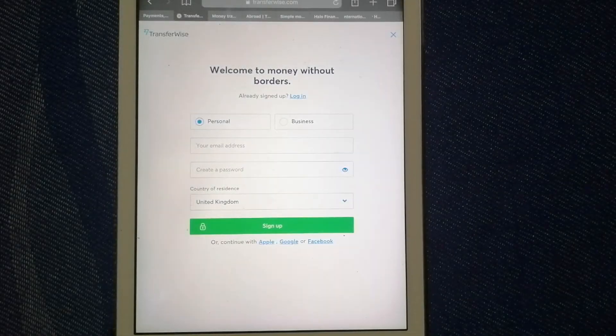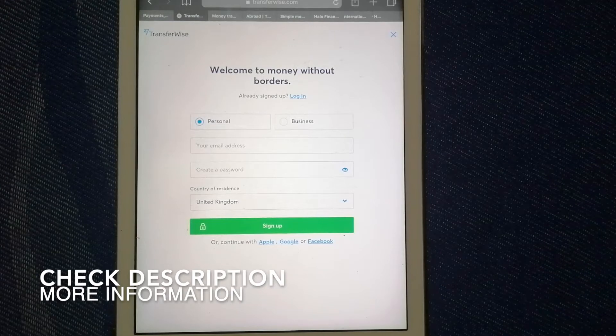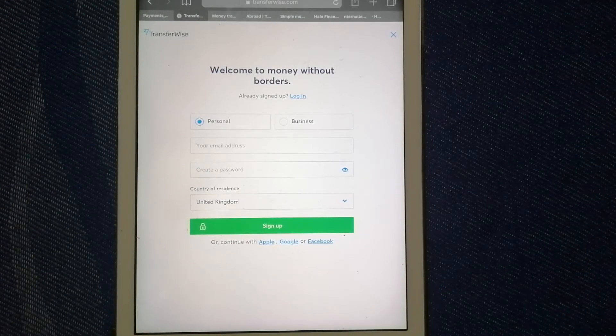Hi, welcome back guys. In this video we are going to talk about transferring money from the Philippines to the British Virgin Islands. There are a lot of reasons why we want to send money overseas, whether it is for buying or selling property, helping family or friends, leaving or traveling abroad, paying for something from an international supplier, or for emergency purposes.